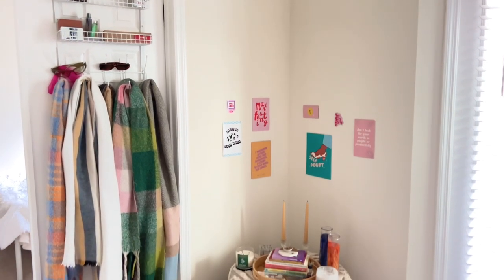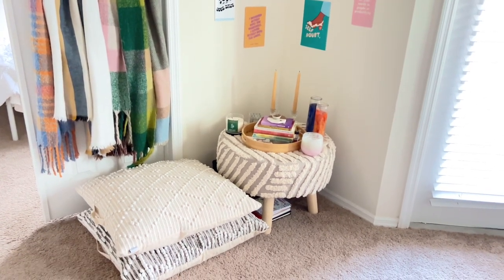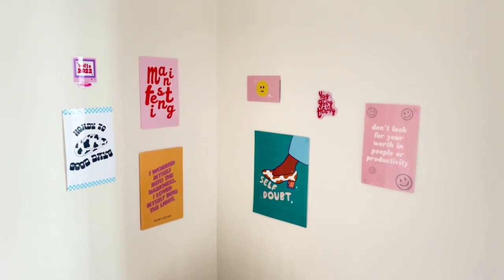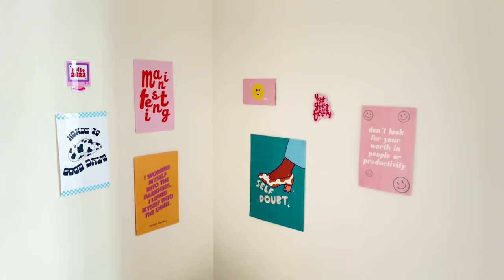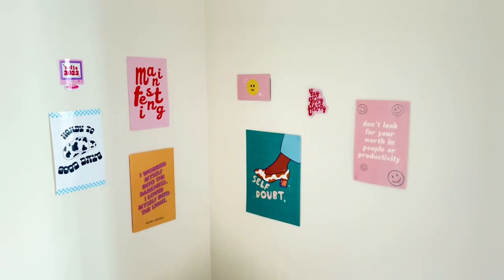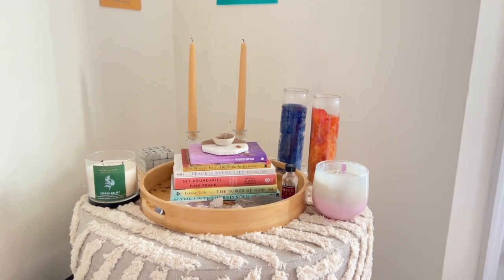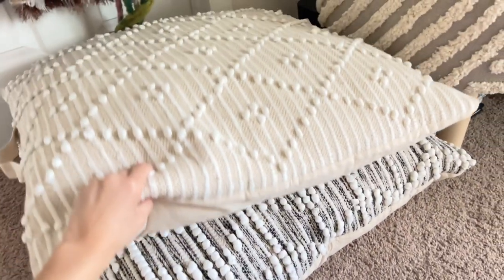This corner of my place is my manifestation and meditation corner — I love it here, it's super peaceful. I made the conscious decision not to put a TV in front of the couch and made it more of a relaxation corner. On the wall I have prints from Smile Cults, a small business I'll link below — they're very motivational and positive. I really like the one on the right that says 'don't look for your worth in people or productivity.' The table is from Home Goods and I love to sit on these floor pillows, also from Home Goods — they're super comfy for meditating and journaling.